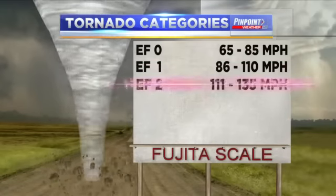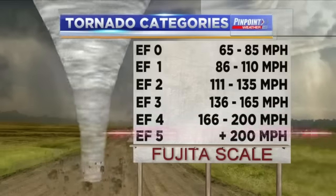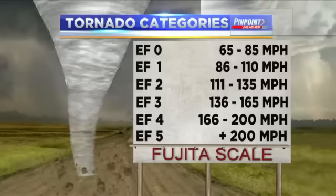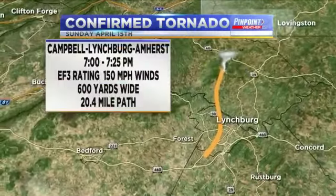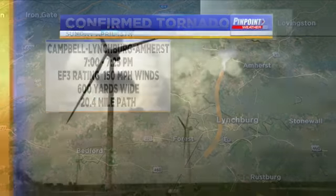The speed is ranked — we have tornado categories, EF zero all the way to EF five. We had an EF three that moved through the Elon area. We just upgraded that; it was initially thought to be an EF two yesterday, but this afternoon it was upgraded to an EF three with 150 miles per hour at its highest peak.